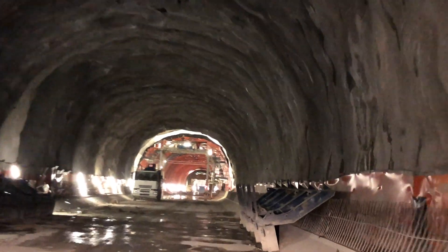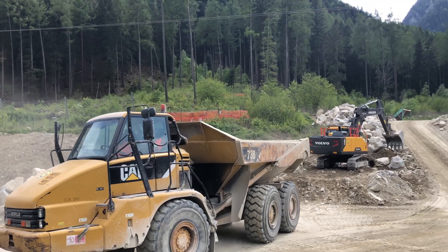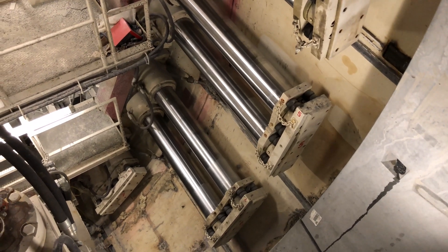My desire is to monitor and to share the unit costs and the global costs sustained during the construction of the Brenner Base Tunnel. At the end, we should know more about costs, construction methods, rock mechanics, and so on.